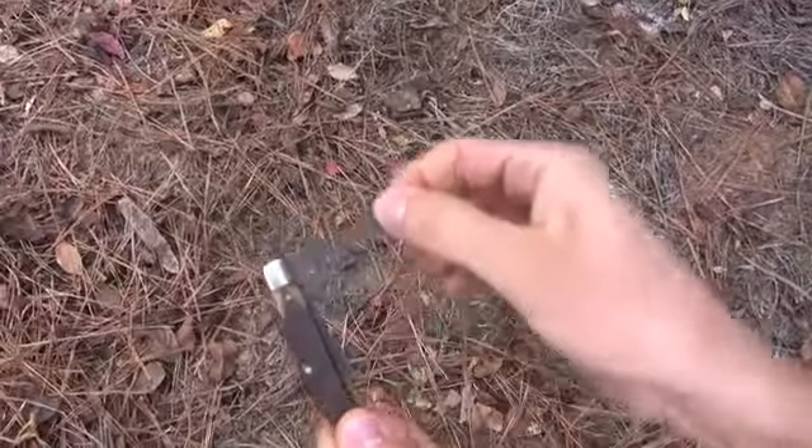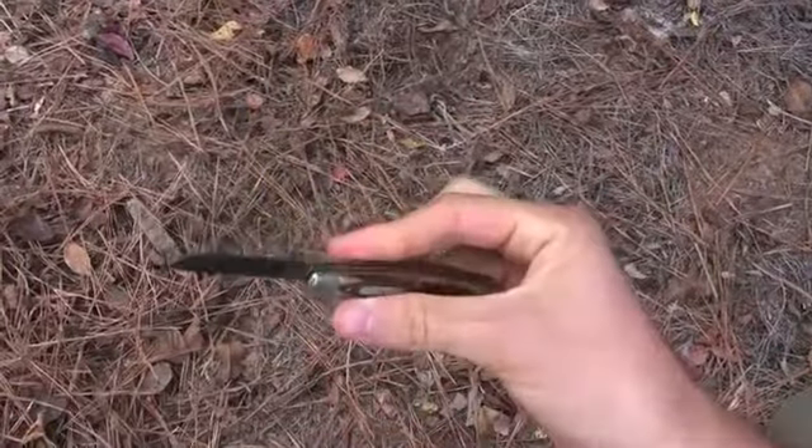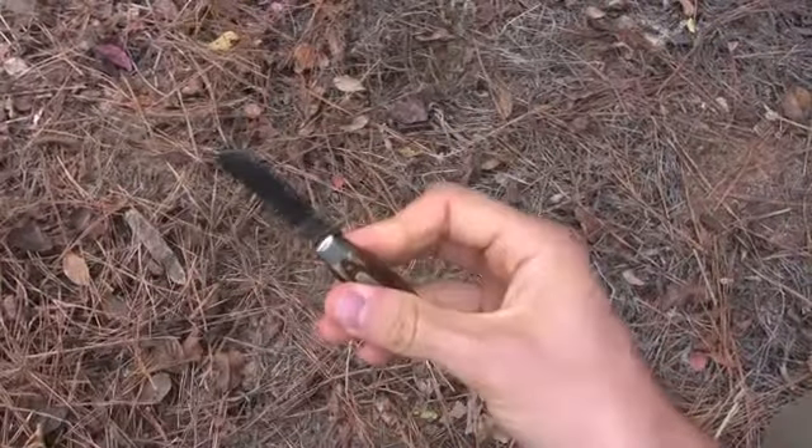What would you take with you into the woods if you thought you might get lost? A lighter? A compass? A knife? You don't have a knife because there's nothing in nature that you can pick up that's sharp that you can cut with. You can make a stone tool though if you know how, and then you have your knife.